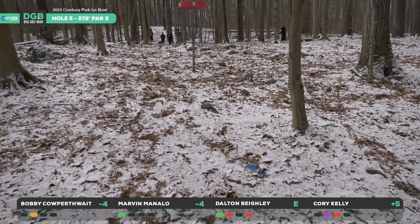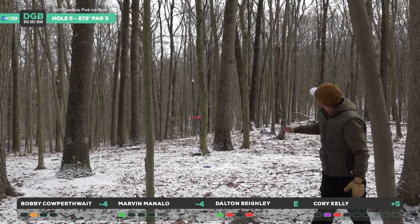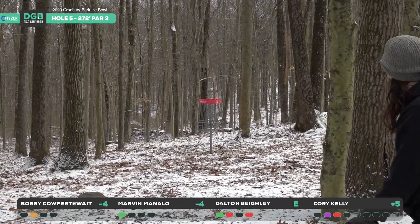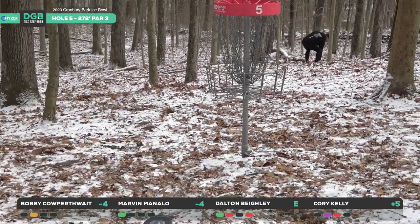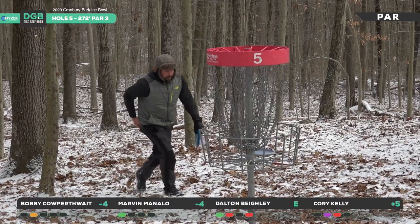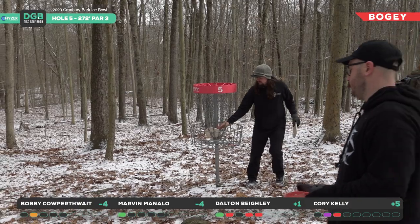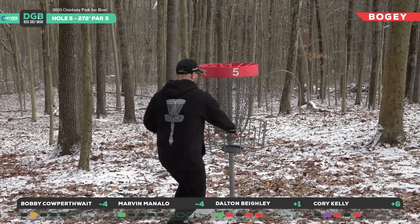Bobby looking to jam this one in — checks up nice on the bottom. Marvin with about 65 feet — great line, checks up nice. Big putt from Dalton — nice confidence, just needed a little bit lower. Corey ended up at kind of a jump-putt distance — taps in for bogey. Bobby with a solid par, Marvin tapping in for par as well. Bogey from Dalton — no birdies on this hole. Really a hole you expect to birdie, but it slowly becomes harder when you get down towards the green.